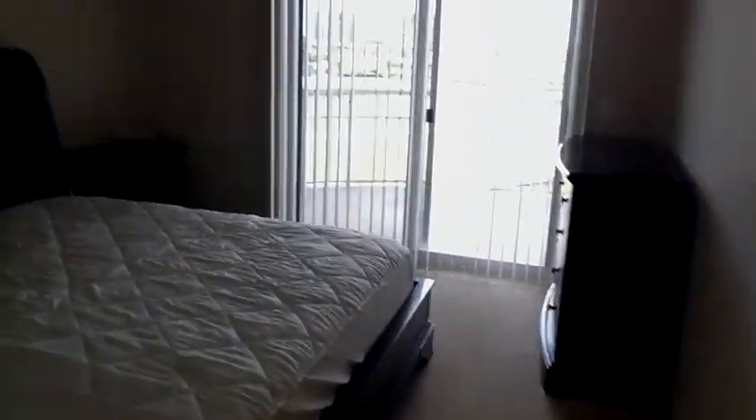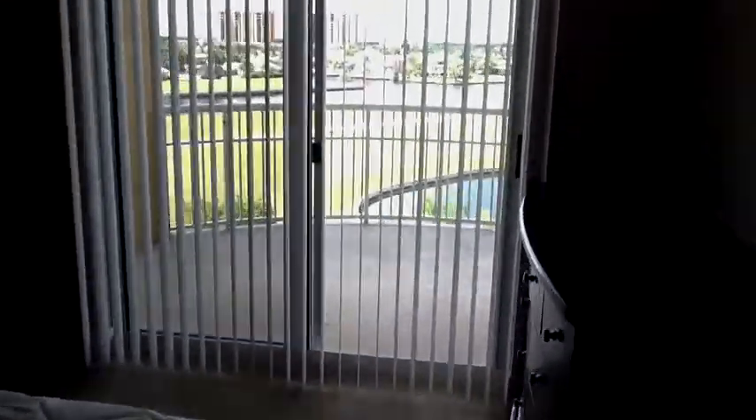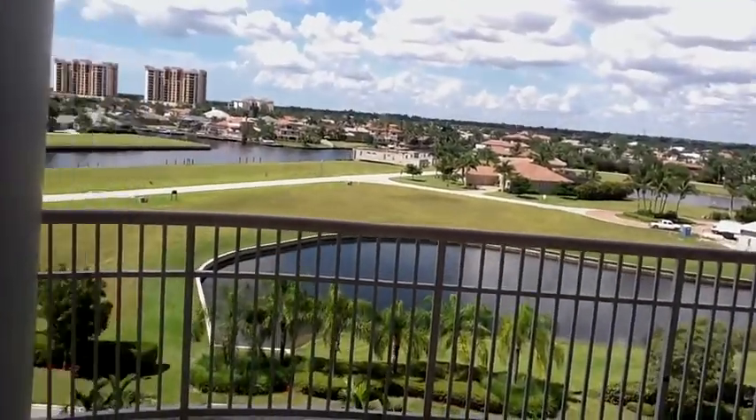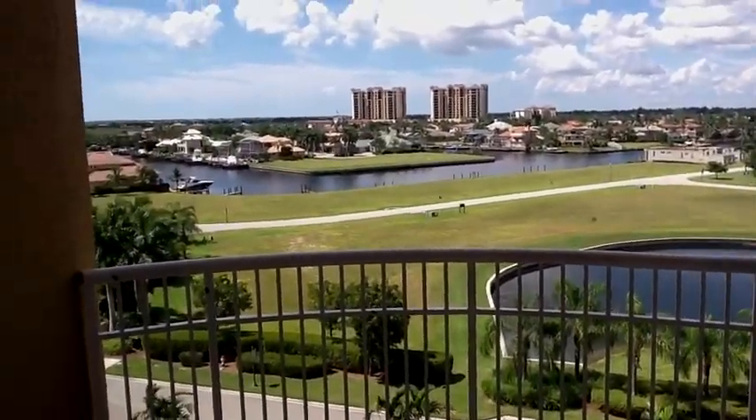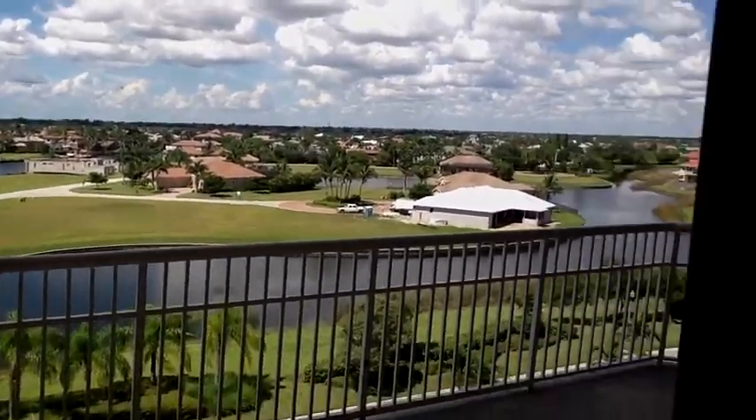We have a king bed in here, so there's lots of room — ceiling fan — and there's a beautiful view from here. Nice for your guests to wake up to.